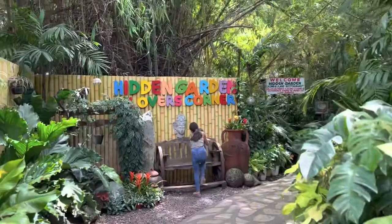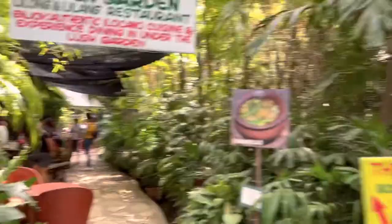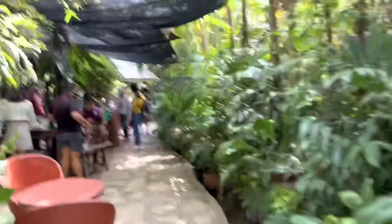Hi guys, so we're in the hidden garden. That's super beautiful. Moya, say hi! This way to bonsai garden. No, no, please. Don't!